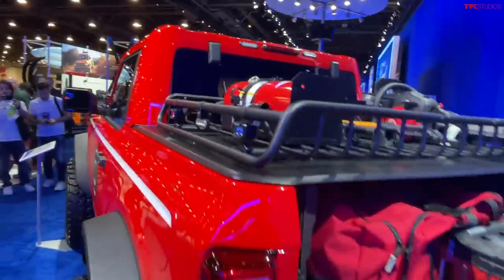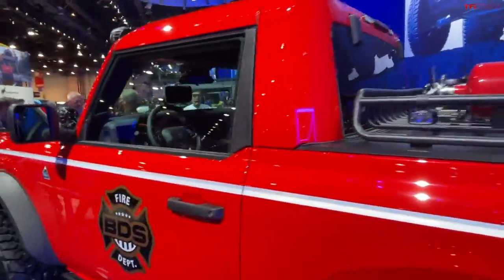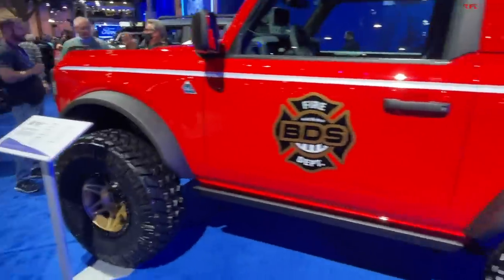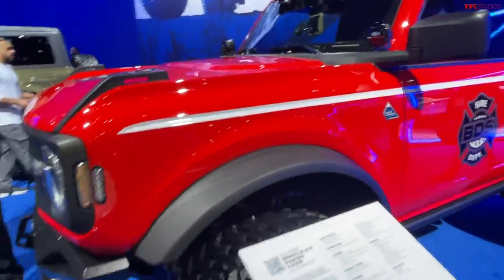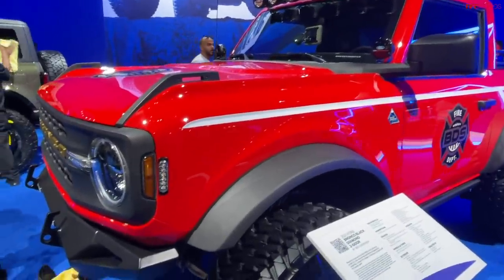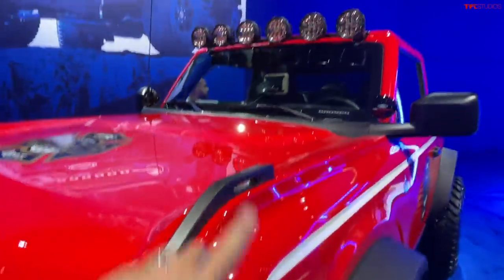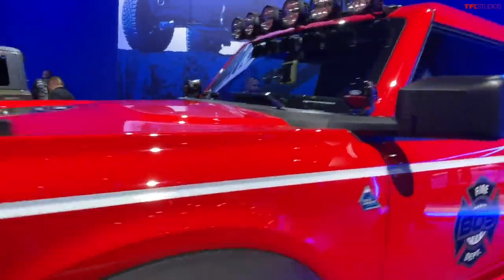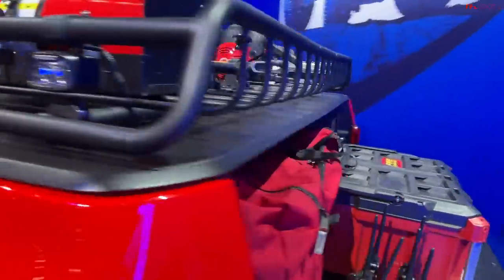Maybe you could also do this conversion with a four-door Bronco and make it a little bit longer. It's also showing a BDS four-inch lift with these 37s, so it's sitting quite high. It's basically here in red as a kind of a fire department machine, with customized bumpers and many different accessories like those light bars right there.